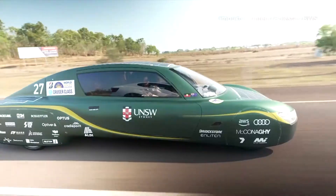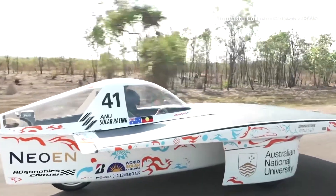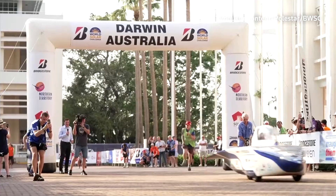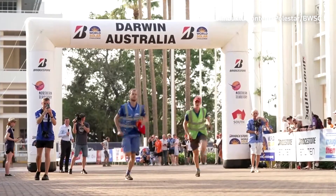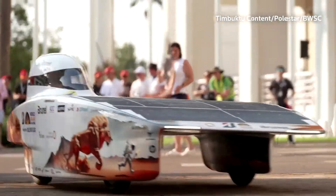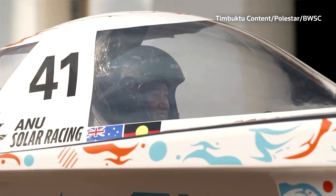These electric cars are racing against each other across the Australian outback, powered only by the energy of the sun. The Bridgestone World Solar Challenge brings together teams from across the world to take part in an over 1,800 mile long race and push the limits of technological innovation.